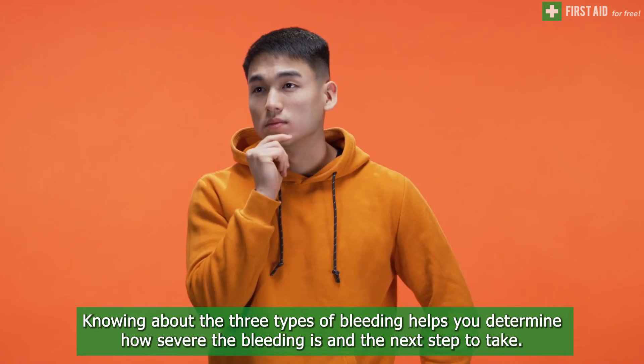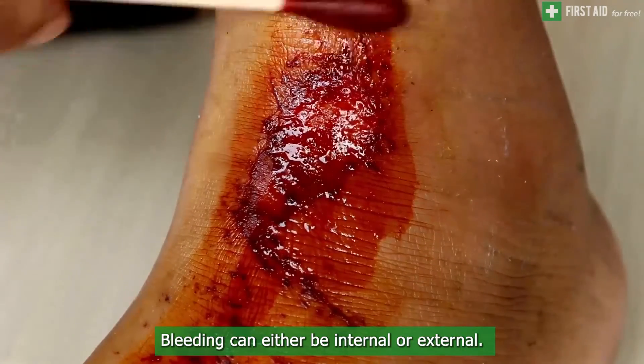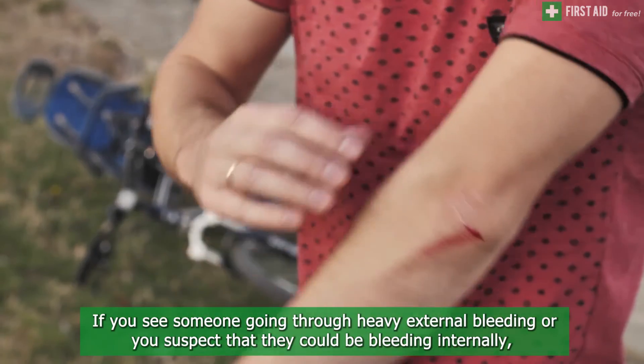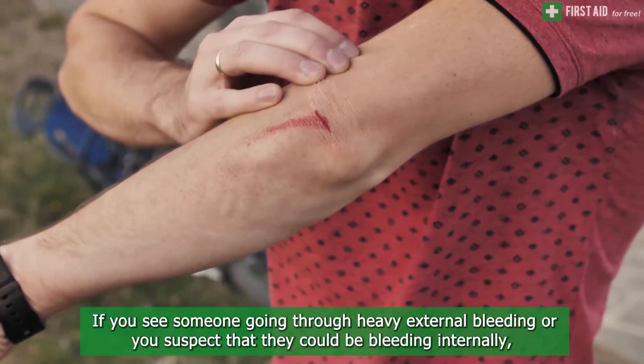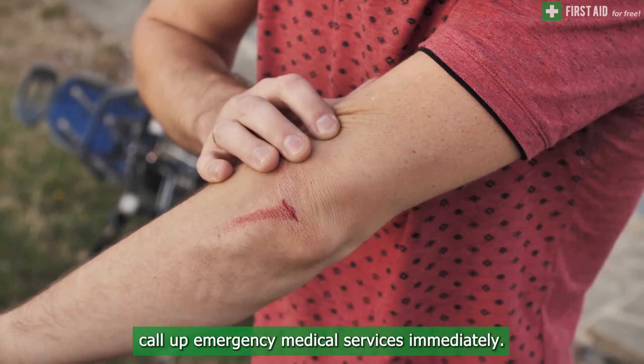Knowing about the three types of bleeding helps you determine how severe the bleeding is and the next step to take. Bleeding can either be internal or external. If you see someone going through heavy external bleeding, or you suspect that they could be bleeding internally, call emergency medical services immediately.